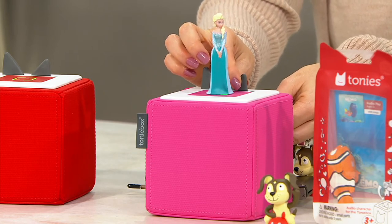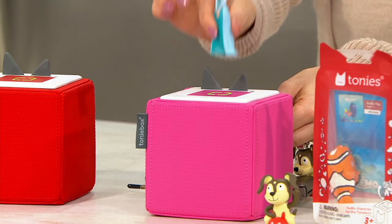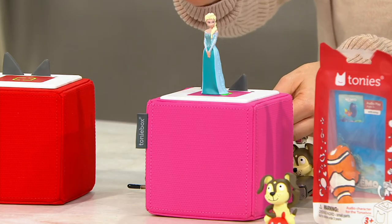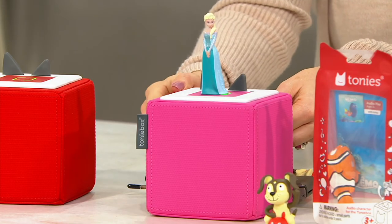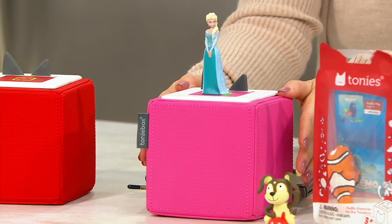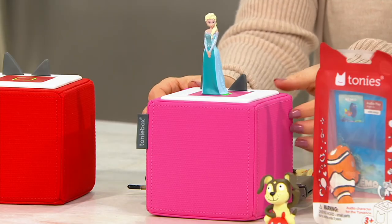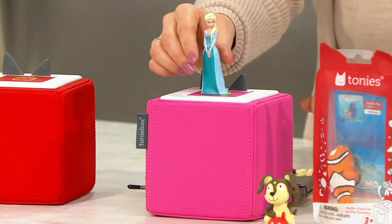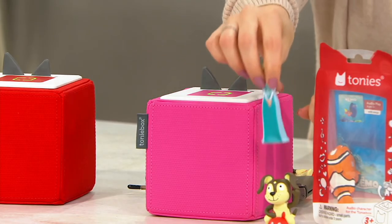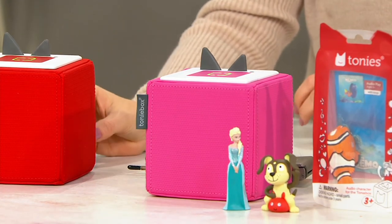All they have to do to hear their favorite is just put it on top — it automatically pulls it in because it recognizes the magnet. And then if you just tap — which side? If you turn the speaker so it's facing forward, you would be tapping on the right. So you're going to be tapping on your left. That's how you get to go to the next chapter or the next song, so it's really easy for the kids to control.